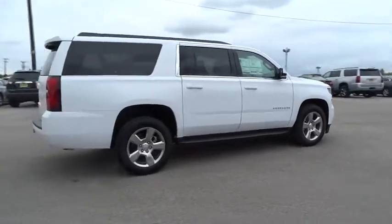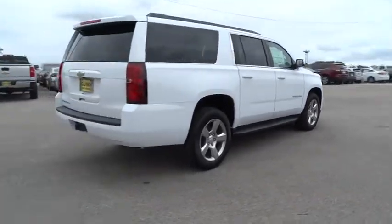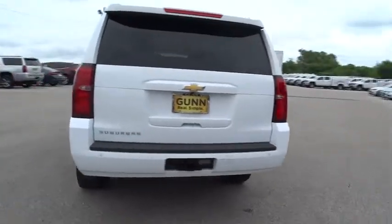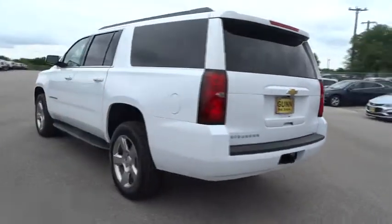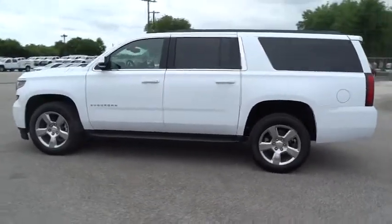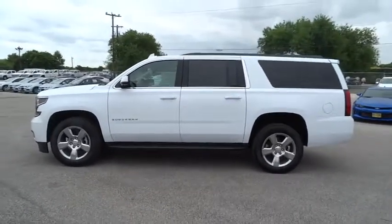Here are some of this vehicle's great options: steering wheel audio controls, keyless entry, remote engine start, stability control, traction control, lane departure warning, power passenger seat, power liftgate, anti-lock braking system, backup camera, tow hitch.